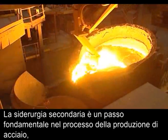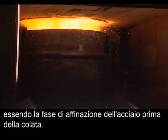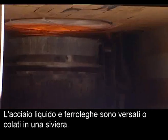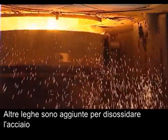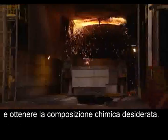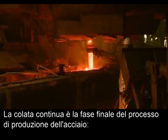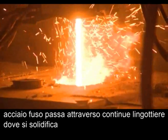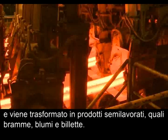Secondary steelmaking is a critical step in the steel production process, acting as a final steel refining stage before casting. The liquid steel and ferro alloys are poured or tapped into a ladle. Other alloying elements are added to de-oxidise the steel and achieve the required chemical composition. The continuous caster is the final stage of the steelmaking process. Molten steel passes through continuous moulds where it is solidified and formed into semi-finished products such as slabs, blooms and billets.